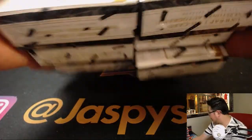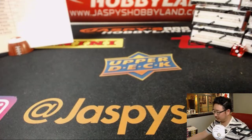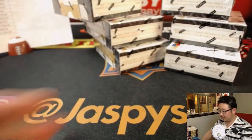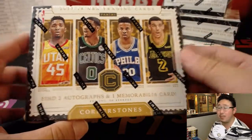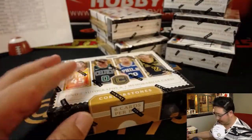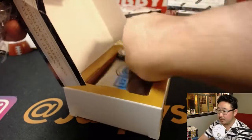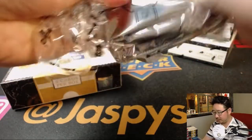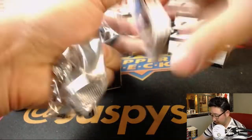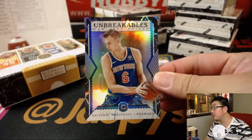We're going to do that side right there. Two autographs, one memorabilia card per box on average. Pick your team, number five. Good luck everyone.